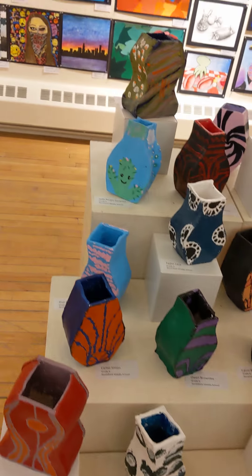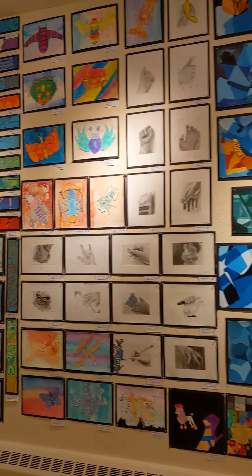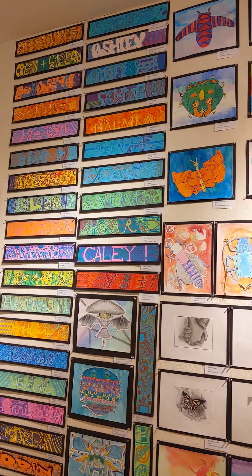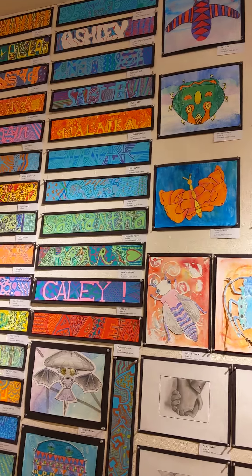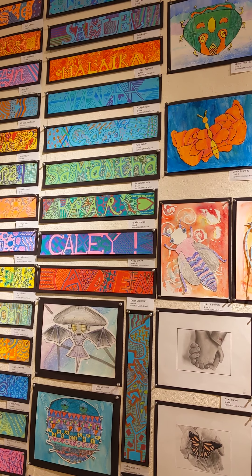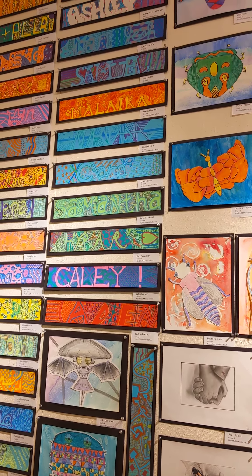And then over here we have name noodles. So students learned how to do lettering with their names. We talked about lots of different typography and lettering styles, and then they filled the backgrounds with zentangles or patterns